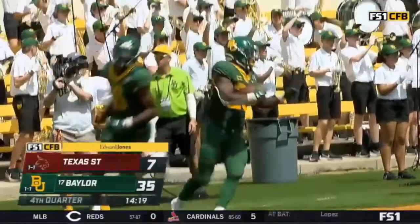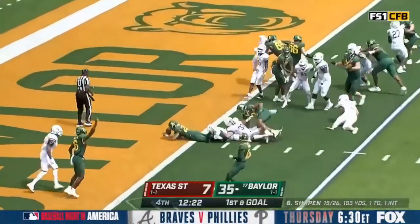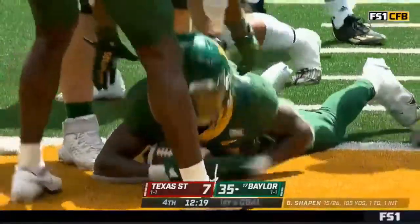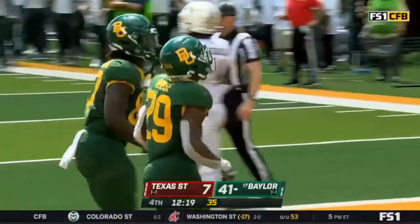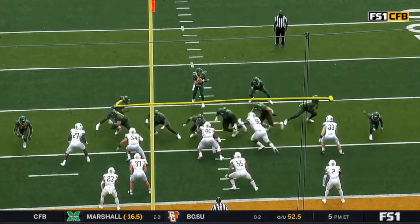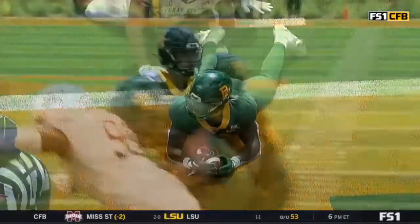In the game for Baylor — Reese, right up the gut. Did he get in there? Yes, he did. Another touchdown for the true freshman, Richard Reese. Going to bring a tight end across to kick out, and Reese is going to go right behind him and squeeze into the end zone. He has a knack for getting skinny, getting small in the hole.